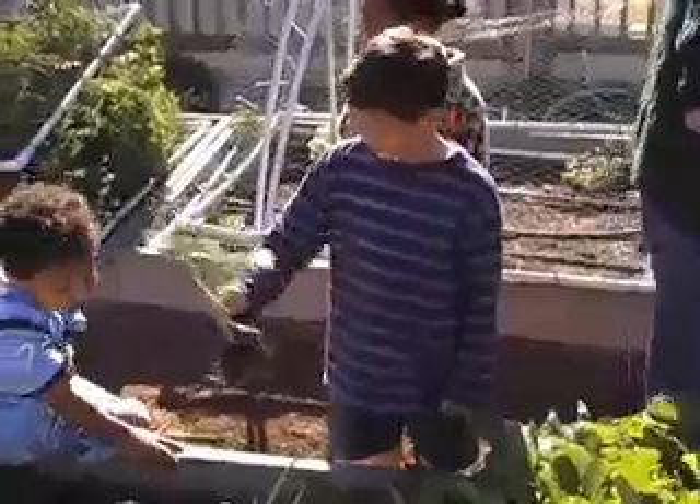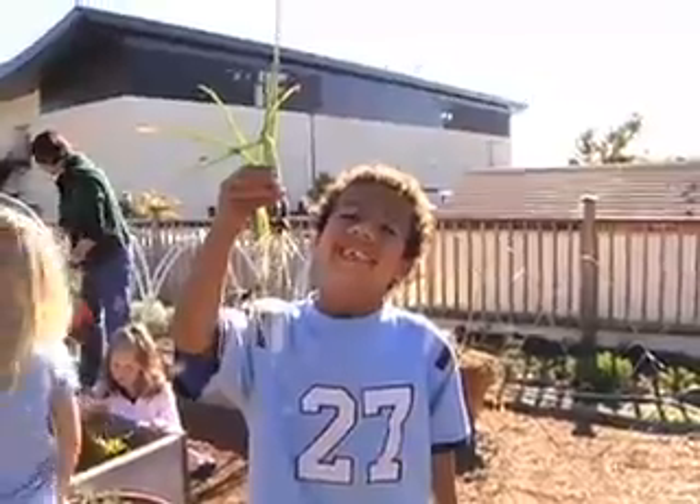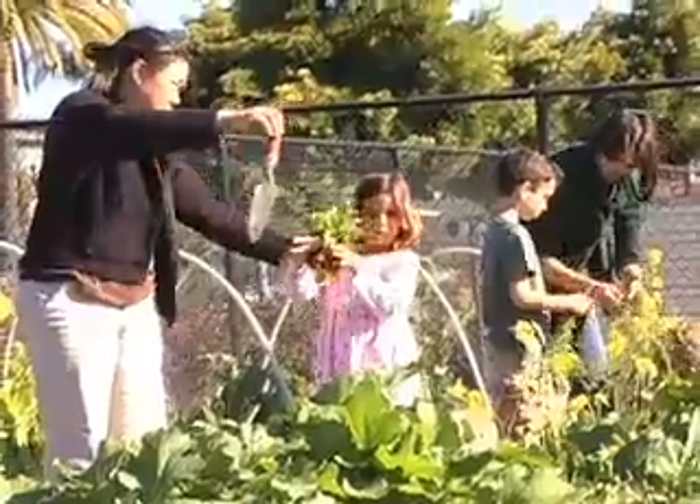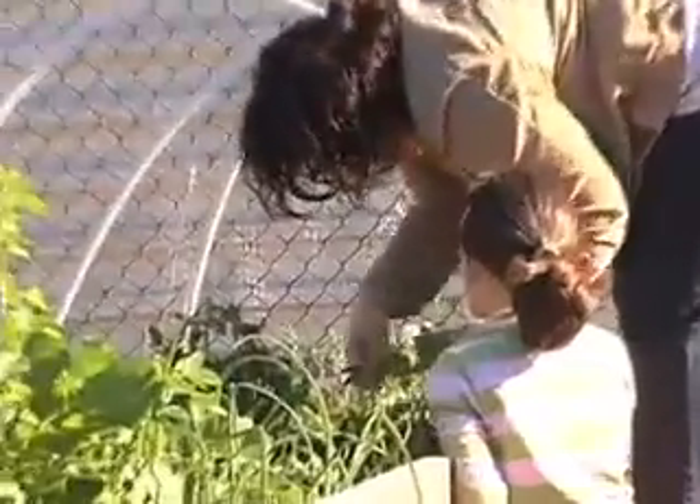We wanted them to be able to see actually what it takes to make a plant grow. I believe children learn best through all their senses. It was a great opportunity for them to work together and also take on the responsibility of taking care of something, then seeing what the end product was and being able to share that with their families.